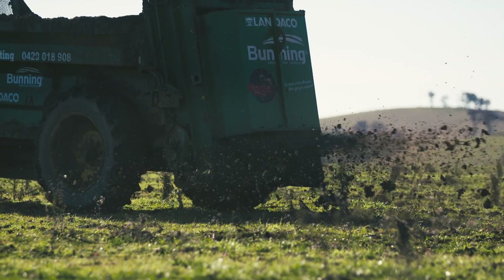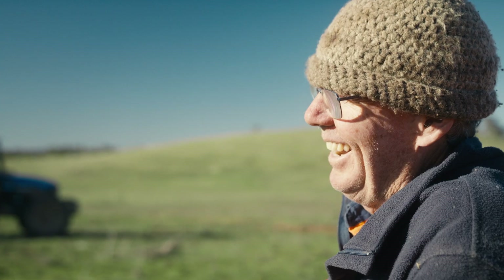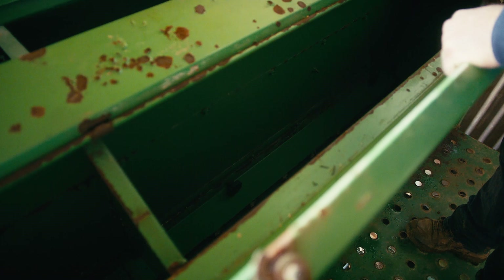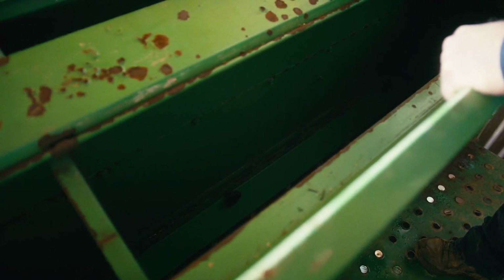We go 13 tonne to the hectare with compost, where if we go back to pelleted we could get back to 100 kilos a hectare. We could spread it wider so it's a lot quicker to put on for us than normal compost. It was more bulky than usual so we had to spend more time calibrating the combine to do it.